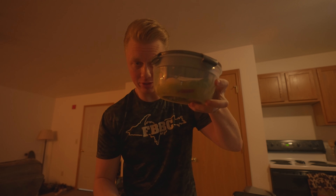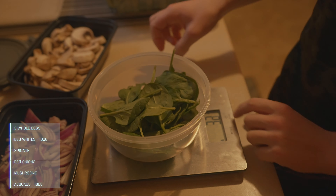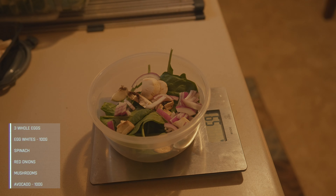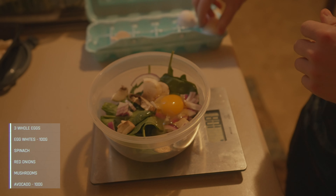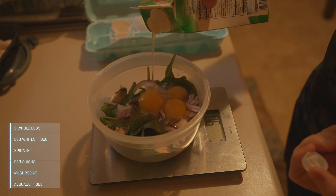And right in here I have a serving of PB2 as well as PEScience Snickerdoodle whey protein that I'll mix right in with this. Earlier on in the shift what I'll be having is a mixture of 100 grams of egg whites, three whole eggs, 30 grams of mushrooms, 30 grams of red onions, and a big handful of spinach, all mixed in here.